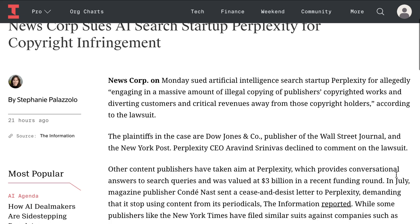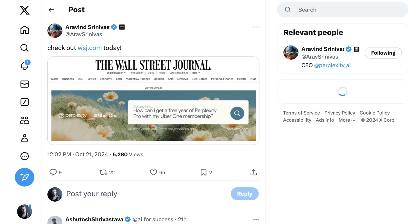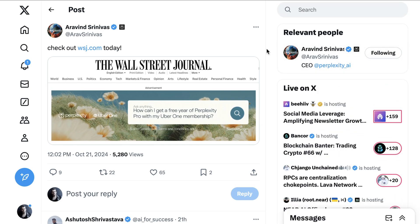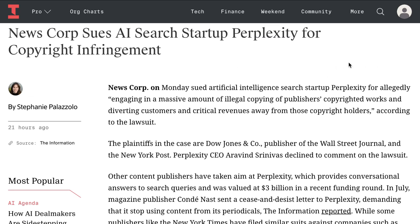The plaintiffs include Dow Jones, who publish The Wall Street Journal and The New York Post. Perplexity CEO Aravind Srinivas declined to comment on the lawsuit, but did tweet 'check out wsj.com today,' where they had paid for a front-page ad about Perplexity's partnership with Uber. What makes the Perplexity copyright cases different from those levied at OpenAI is that they're more about how AI summary overviews cause material harm to journalistic production, versus publishers having problems with the way their material has been used in training.